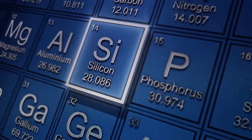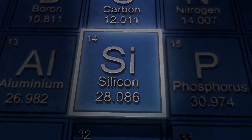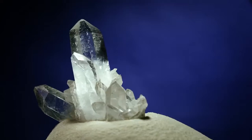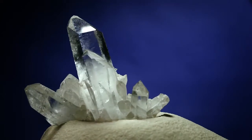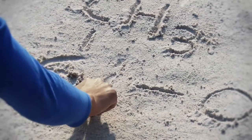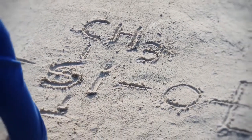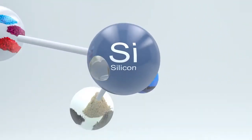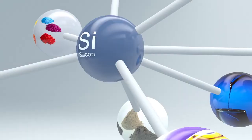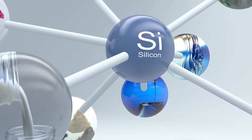Technologies based on silicon are already playing an important role. Silicon is one of the most abundant elements in the Earth's crust and the basis for one of the most adaptable chemistries on the planet. For over 70 years, Dow has harnessed the power of silicon to create design-enabling and performance-enhancing materials.